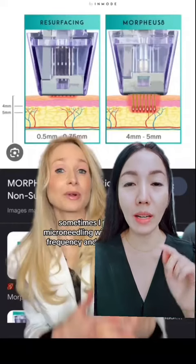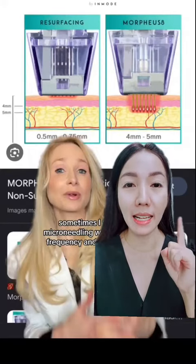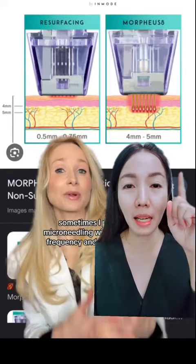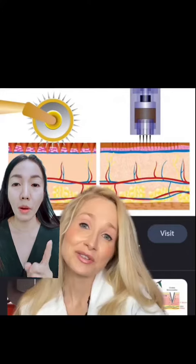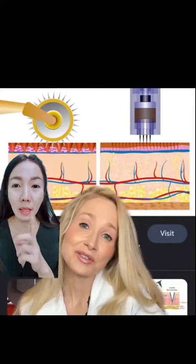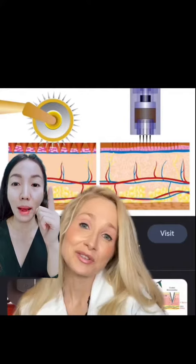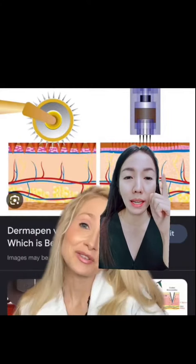The micro-needling that you use at a clinic is different. If it's like a light treatment, it covers both sides. The difference between the Dermaroller, which is used at home, versus the micro-needling used in the clinic is significant.